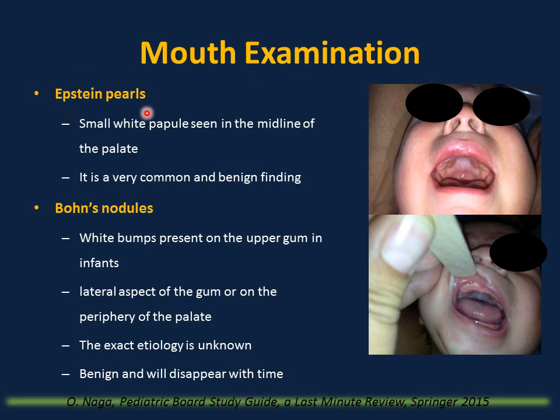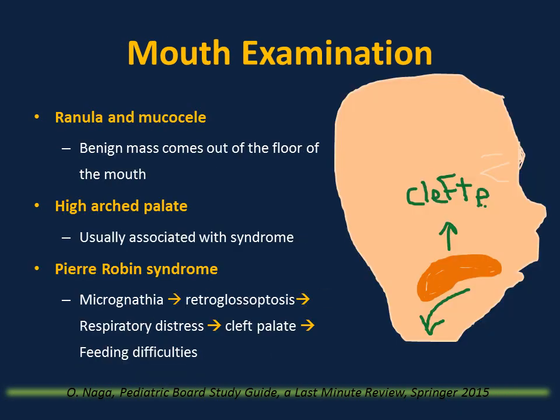Mouth examination: Epstein pearls are small white papules seen in the midline of the palate — very common, benign, disappear with time. Bohn nodules are white bumps on the upper gum, commonly seen on the lateral aspect of the gum and periphery of the palate, believed to be remnants of the dental lamina — benign, will disappear with time. Ranula or mucocele is a benign mass from the floor of the mouth due to mucus retention, and resolves spontaneously in most cases.